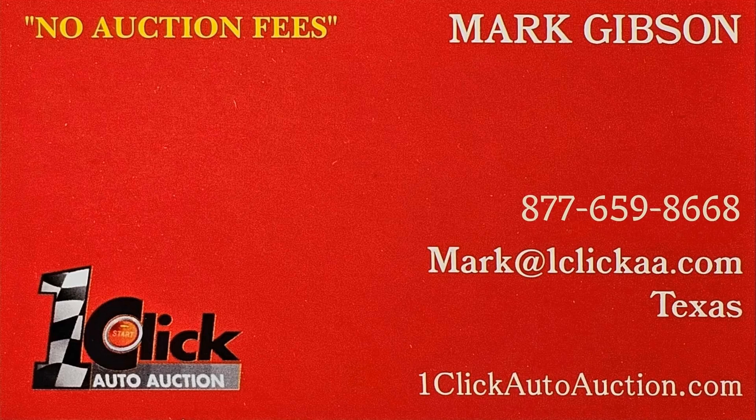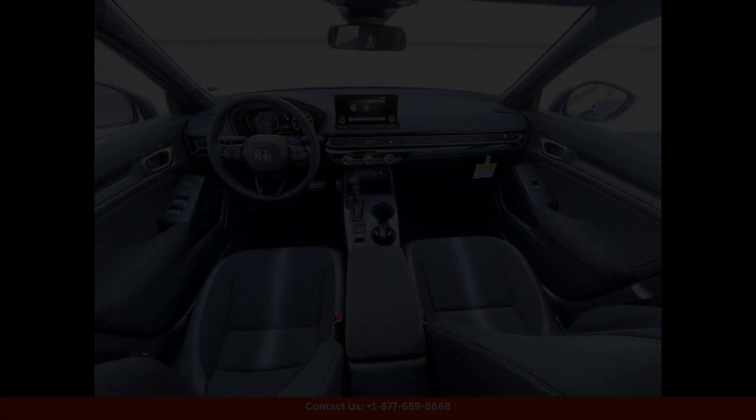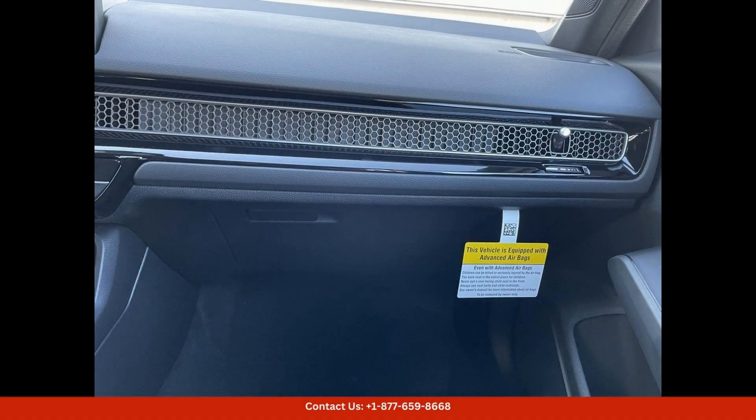Welcome to One Click Auto Auction. You can now buy and sell without auction fees. The 2024 Honda Civic Sport in Aegean Blue Metallic is a stylish and sleek car that is sure to turn heads on the streets of San Juan, Puerto Rico.